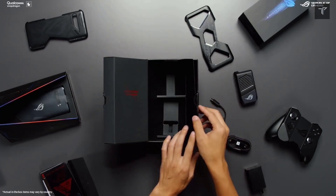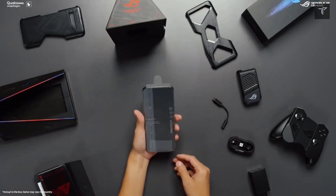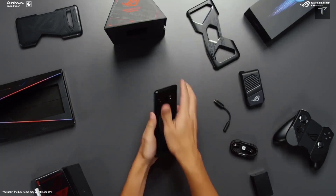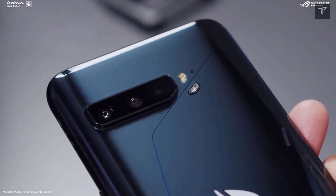The phone goes live on the 5th of July. The Ultimate Edition with maxed-out specs can go up to $1000, whereas the base variant — the vanilla ROG Phone 6 — will start at around $600 to $700.